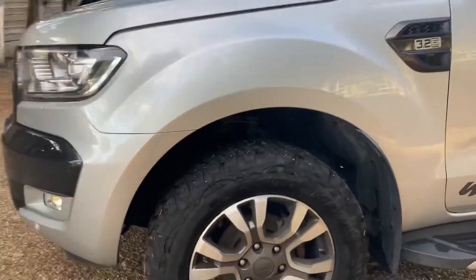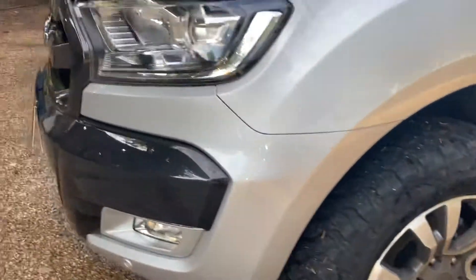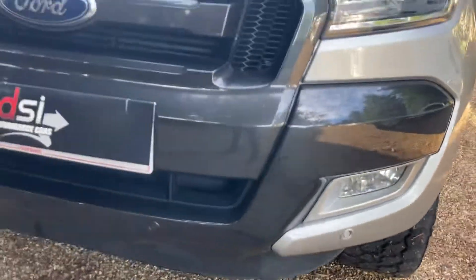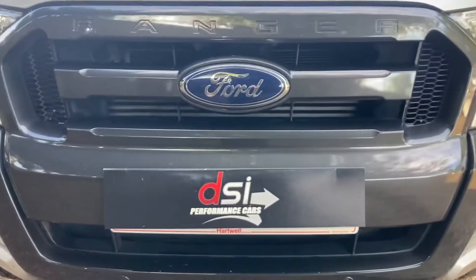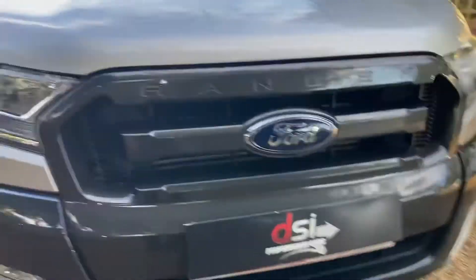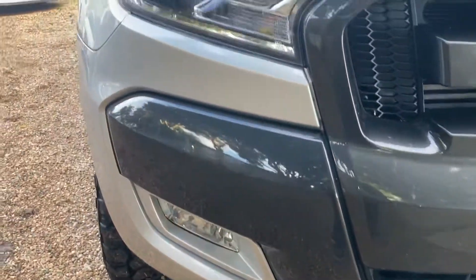It's only had three owners from new. It's got a recent service, sat nav, and all the luxuries. It has front sensors too — they don't all come with front sensors, but the Wildtrack does. There are a few light stone chips on the bonnet, but nothing to write home about. Right, let's have a look inside.